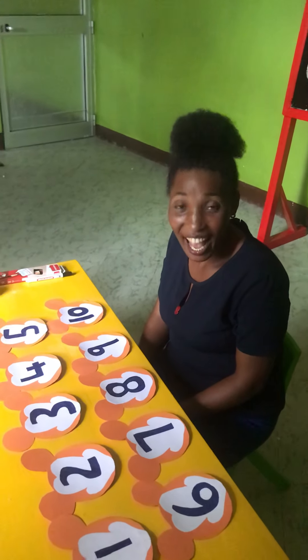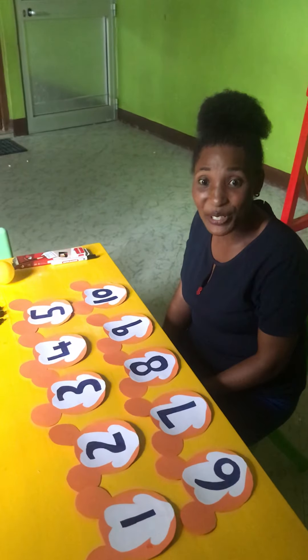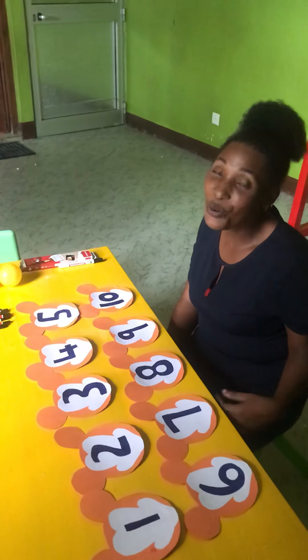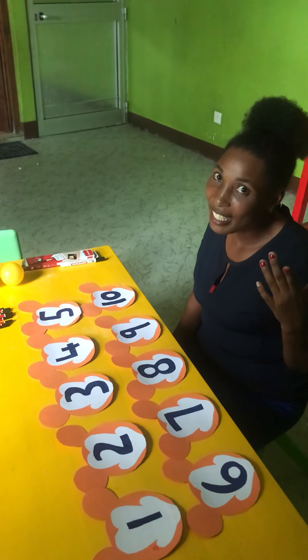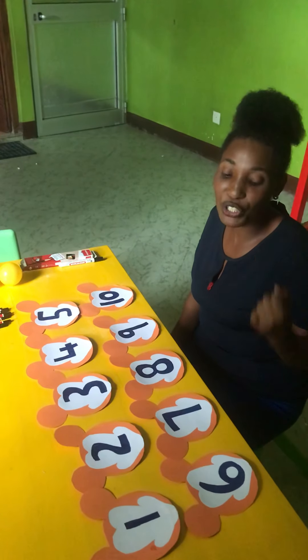Hello children, how are you today? Good, you're fine. Thank you. Okay my friends, you are going to learn about counting numbers. Say counting numbers. Good, my friends.